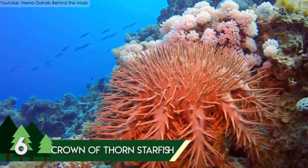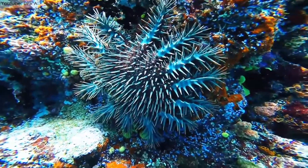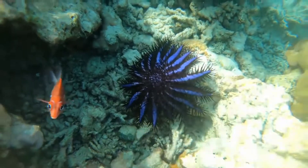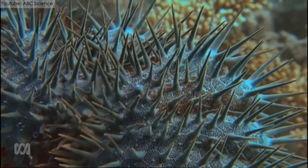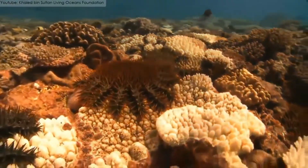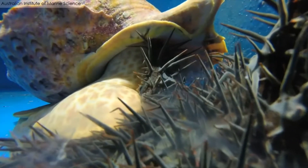Mostly found in the Indo-Pacific waters near Australia, the Crown of Thorn Starfish is one of the most beautiful sea creatures in the world. This large-sized starfish got its name because of the enormous number of spines covering their body. These spines are venomous and are used to catch its prey as well as to keep predators away. It is disc-shaped and has multiple arms covered with these deadly spines. They range from 9.8 to 13.8 inches in length and normally have 21 arms.